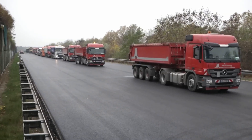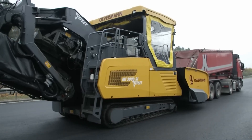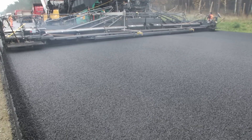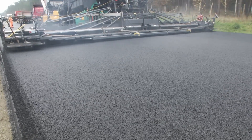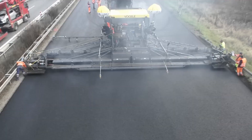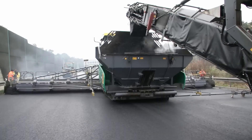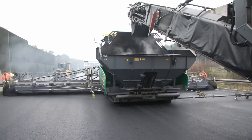Equipped with advanced technology and intuitive controls, this machine allows operators to achieve high-quality results with unparalleled efficiency. The Super 3000 is a testament to Vogel's commitment to innovation, making it a valuable asset for construction projects that demand the highest level of performance.